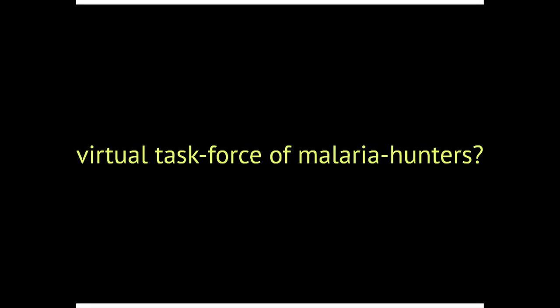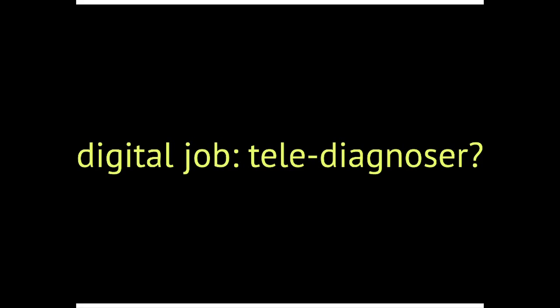Just the idea that in the future, some kind of assessment of a blood smear can be done by 100 people distributed around the world — in 99.999% of cases it works, but there is one case that doesn't. Who is liable for this? And why not create a virtual task force of people who know how to analyze certain types of images? The people who are very good at it — maybe this could become a job.